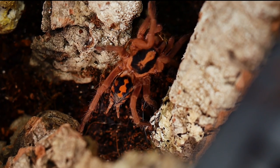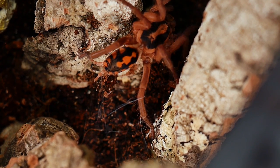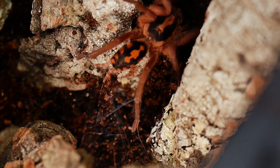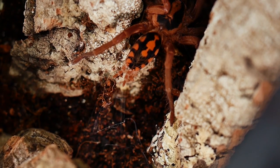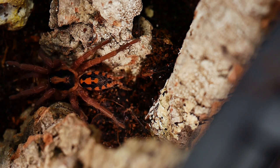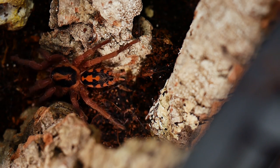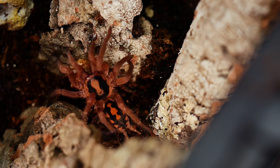I've also noticed that its urticating hairs seemed to be much less irritating than other species, but could potentially still cause serious problems if they were to get in your eyes, nose, or mouth. So keep the T away from your face, and be sure to wash your hands before touching your face anytime that you handle your T or are moving things around in its enclosure.